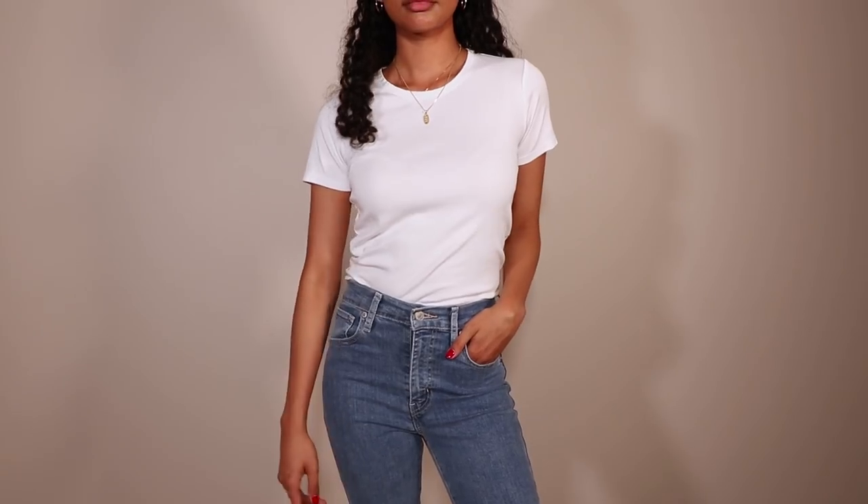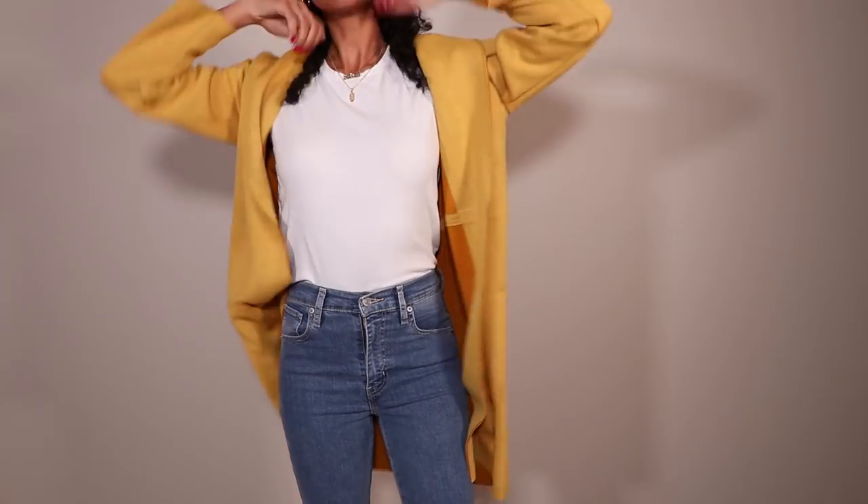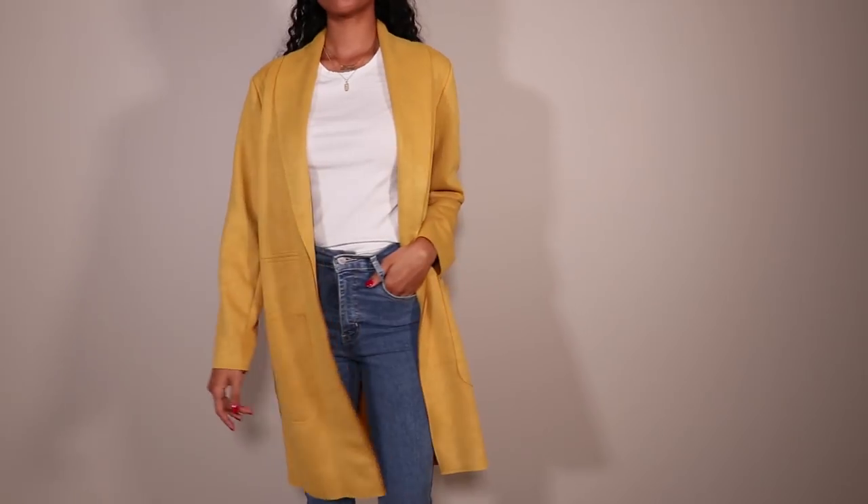The first winter wardrobe essential that I think everyone needs to have is a statement winter coat. That statement coat is literally the statement piece of your whole outfit — it makes your outfit. You could wear a t-shirt and jeans, the most basic outfit you could ever put on, and then put on a statement coat and your outfit totally changes.